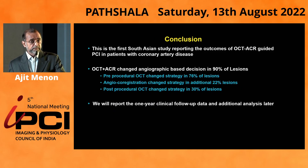The conclusion of the study was that OCT plus ACR changed the angiographic-based decision in almost 90% of all lesions — pre-procedural in about 76% of lesions, additional angio-coregistration added another 22%, and post-procedural change with OCT was about 30% of patients.